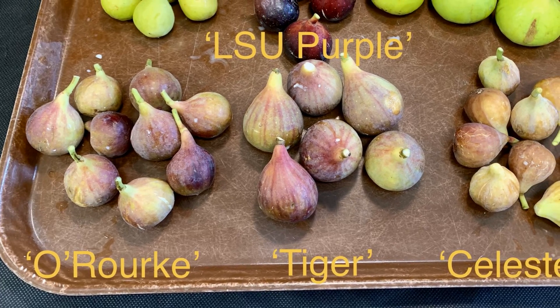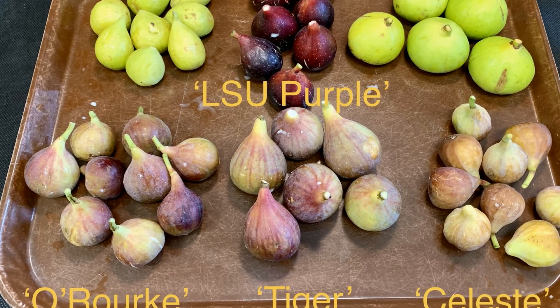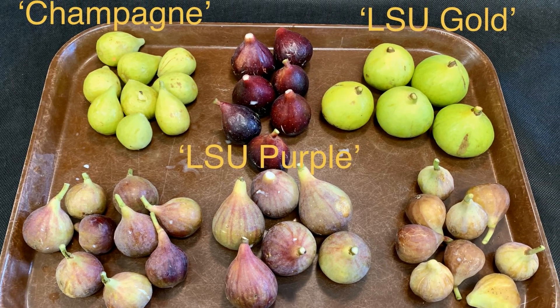Dr. Charlie Johnson and Dr. Jimmy Boudreaux actually revived a lot of that work and brought us these varieties that we know on the market today. Generally when we're talking about figs in Louisiana, we reference Celeste as the standard bearer.